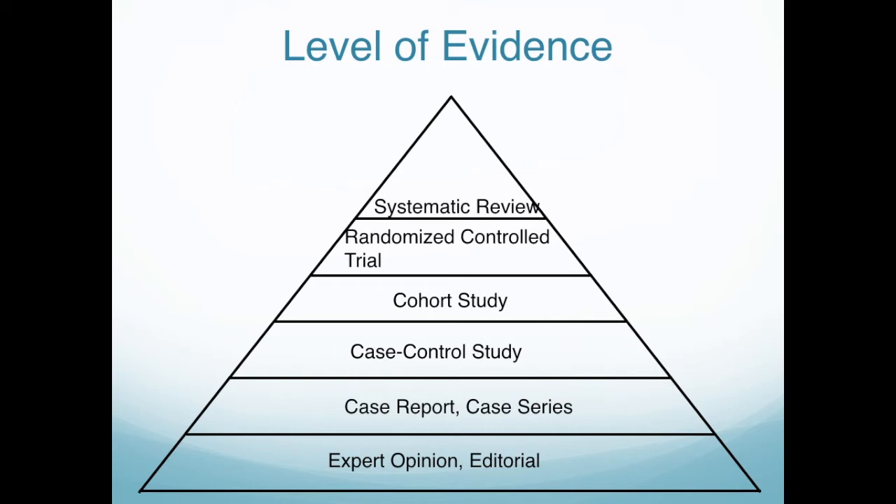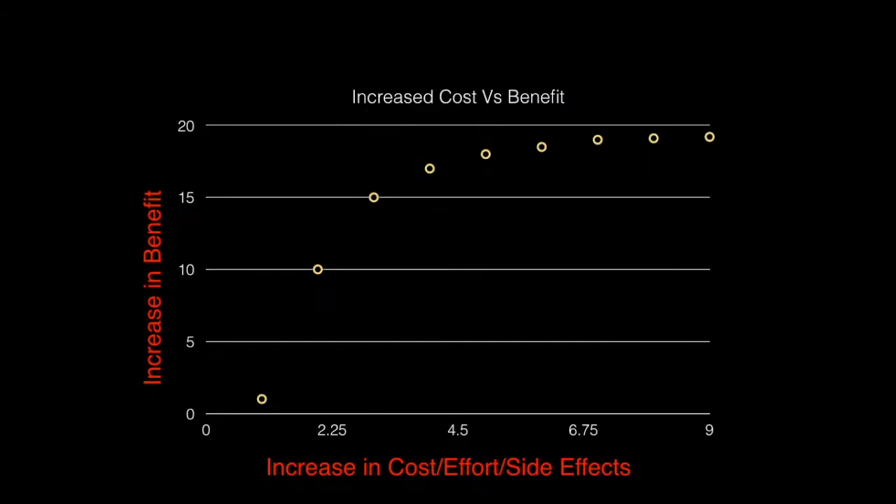Another thing I tell residents and students about is the cost-benefit ratio. On the vertical part of the chart, you have increase in benefits — how much will your therapy improve life, reduce suffering, or lengthen life — versus the horizontal axis: how much will it cost in money, effort, and side effects to get that benefit? On the left-hand side of the curve, a low-cost intervention improves things quite a bit. But as you get up the scale, the thing starts to level off — you're paying more money and enduring more side effects to get less and less benefit.